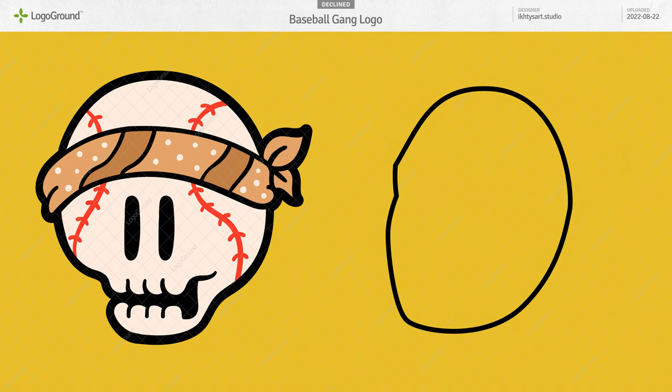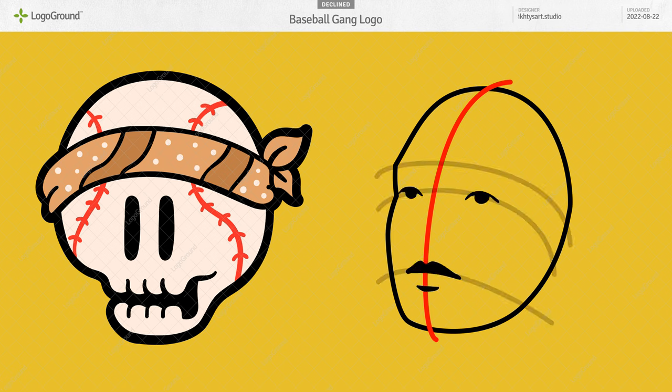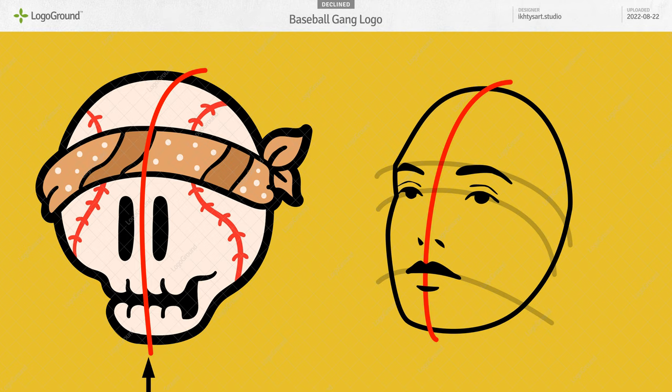Also, when drawing a face it really helps if you define the center line — it helps you to place the features. If the skull's center line is here between these two teeth, then the eyes need to move over a little to straddle the same center line.